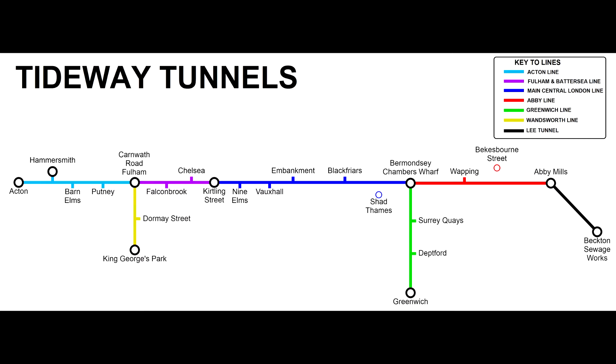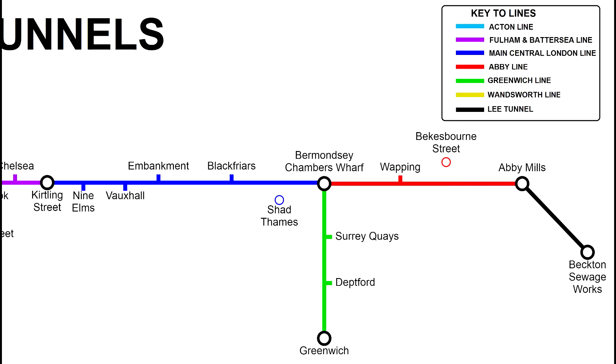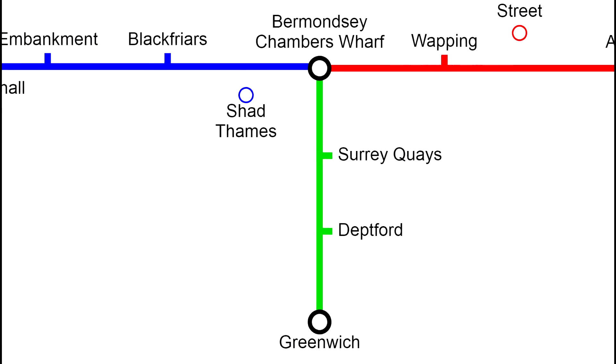We need to go back down there and see what's different. In this episode we're going to be starting at Greenwich, then walk the entire Greenwich Line to Burnham City Chambers Wharf, then switch to the Abbey Line and walk across and leave at Wapping. Wapping Shaft has now been connected to the Tideway Tunnel, so we need to take a look at that. But first, we're starting at Greenwich.